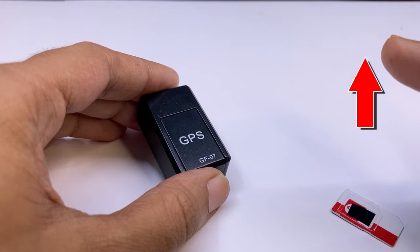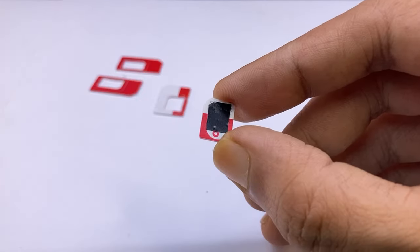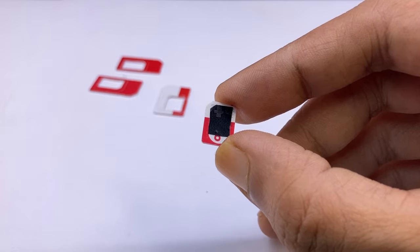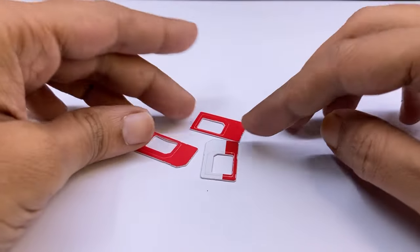If you want to know more about those 3 points, you can check this video from the eye button or please check a link from the description. If you have a micro SIM card or nano SIM card, then probably you are using a SIM card adapter like this.